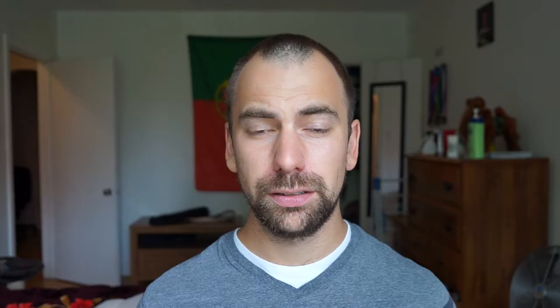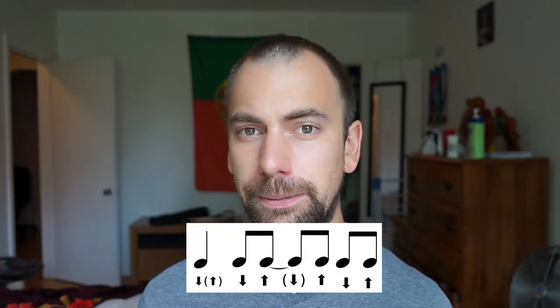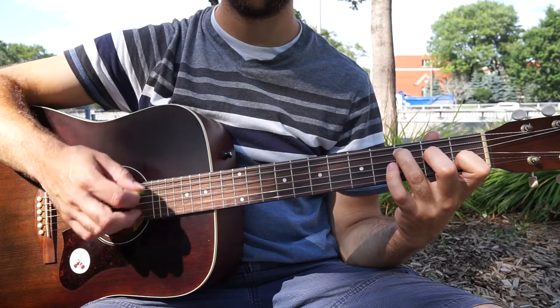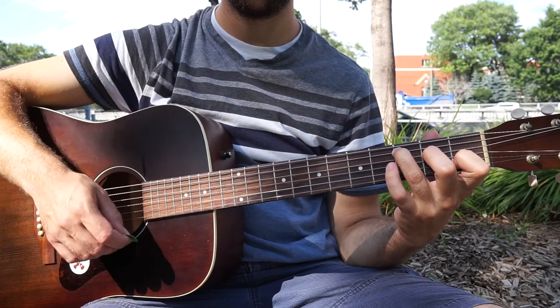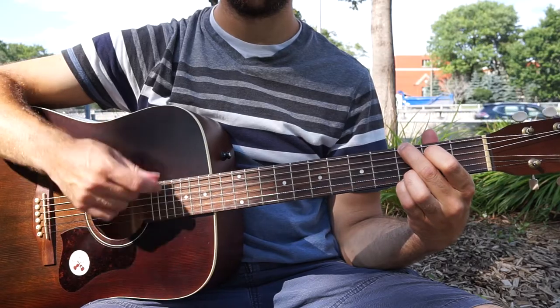Tip number five is called cheating. Say we're learning a new song and the strumming pattern for one measure is down, down, up, up, down, up. Now say we have to go from the C chord to the G chord. You might think you need to hold the C chord all the way to the last upstroke before you change, but this isn't really the case. What you can do is cheat. On the last upstroke, you do your chord change — let go of all the strings, and as you play the open strings with the upstroke, you move your fingers to the next chord. On the fourth beat, play the C as you normally would, and on the upstroke, play open strings and switch to the next chord. A lot of guitar players do this and it really helps if you're going to play something fast.